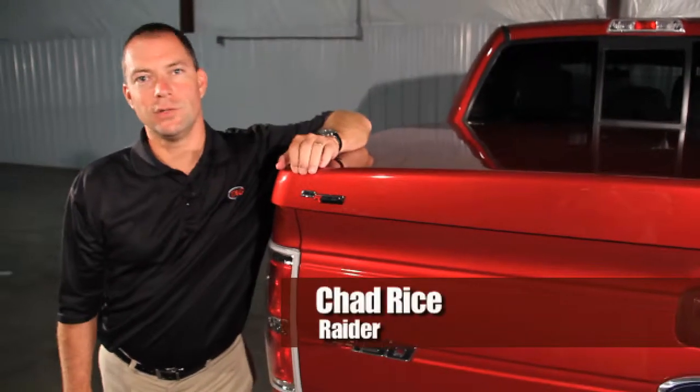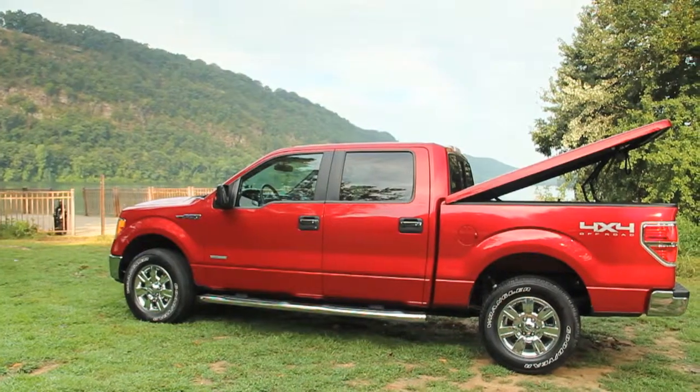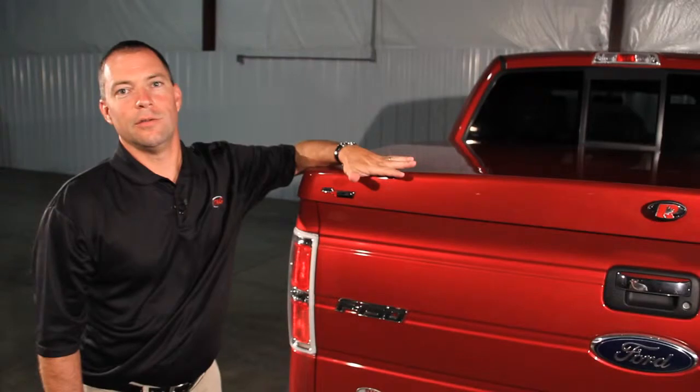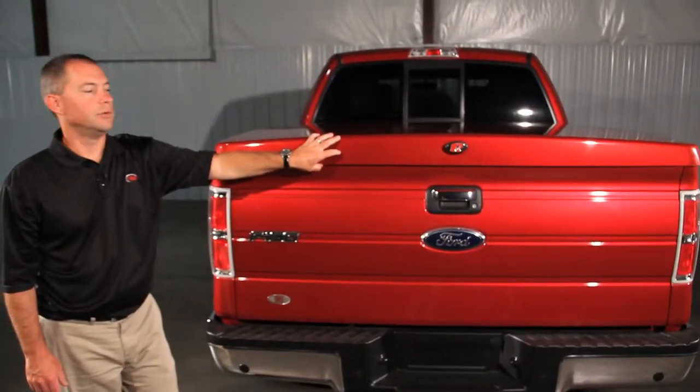Hi, I'm Chad Rice with Raider Industries. I'd like to introduce you to our Lowrider Tonneau Cover. This cover comes custom molded to fit each individual truck, also available color matched to your pickup truck.